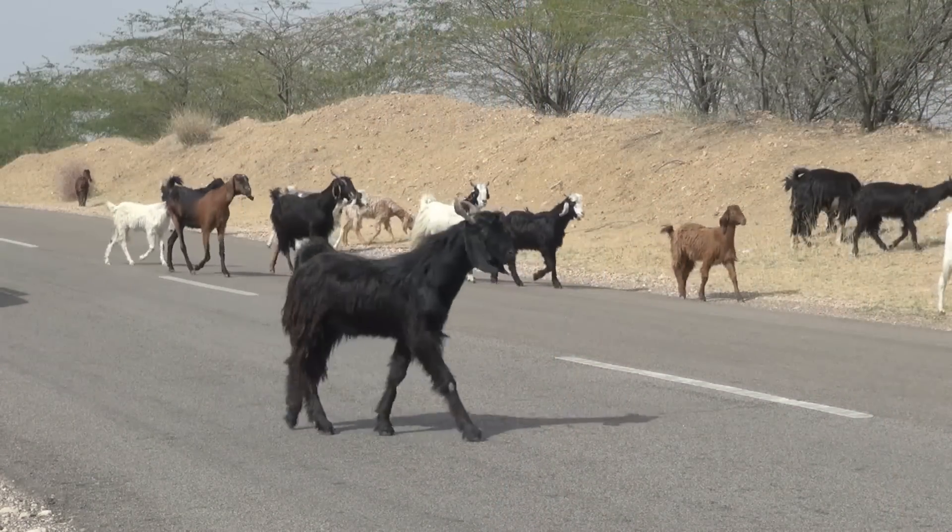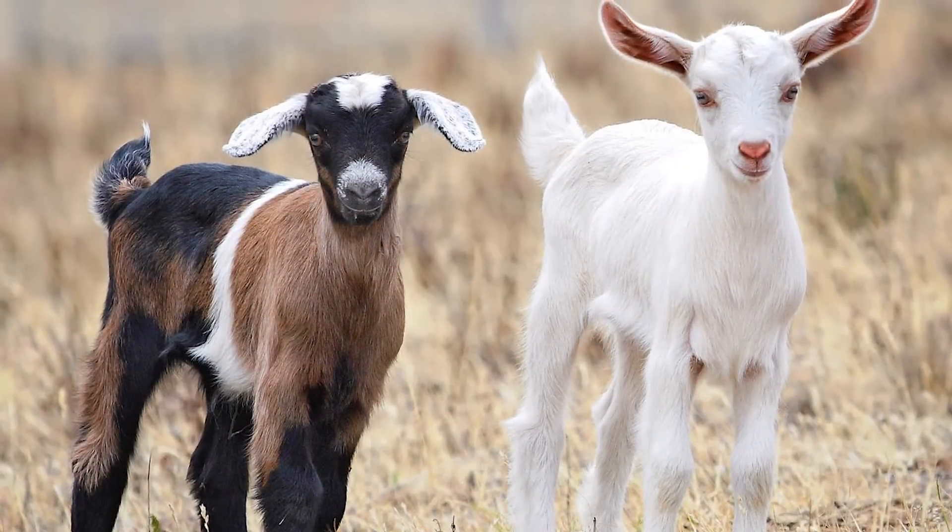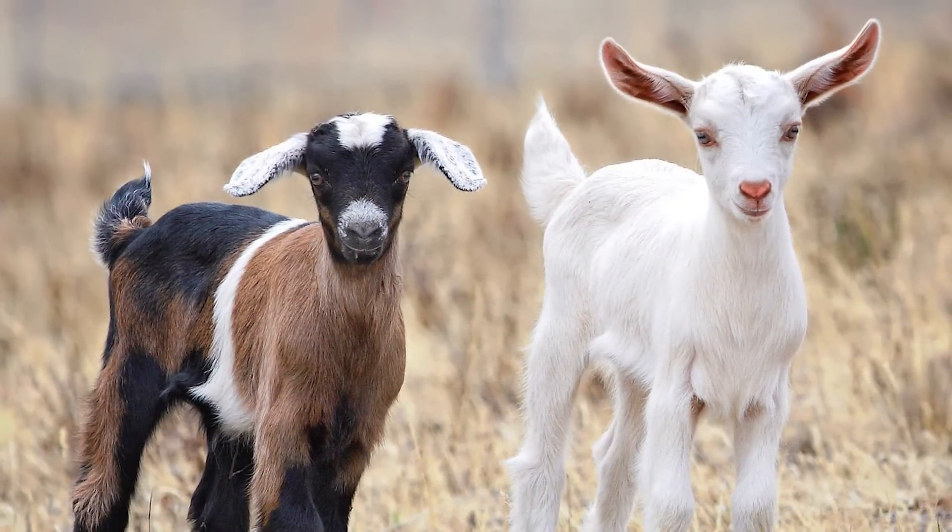That's where goats come in to help solve this issue. By splicing the milk-producing gene with the spider silk gene, Lewis was able to create goat offspring that retained the silk gene.